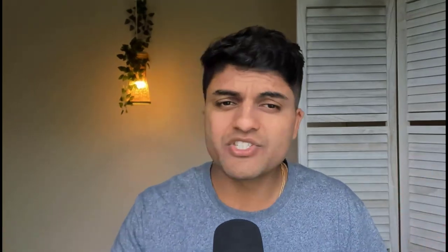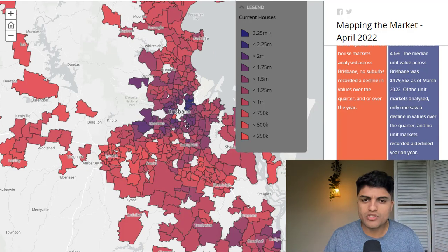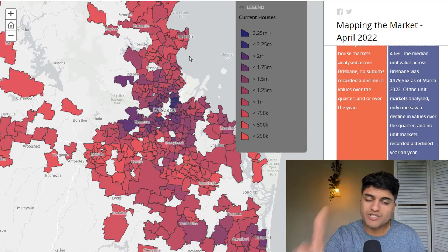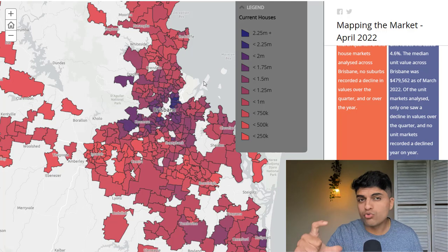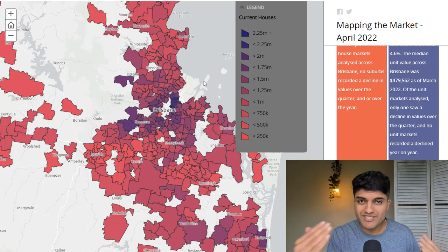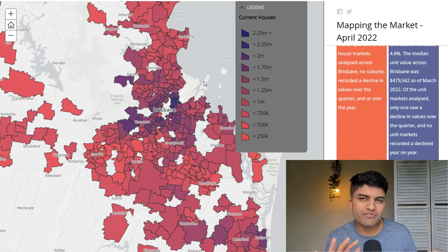Hit the subscribe button, give it a thumbs up. Let's get going. On this screen, much like the two videos I've just done on Adelaide and Perth, you can see how the ripple effect helps us identify the next up-and-coming area. The two layers I'm going to take us through: number one, the median value in Brisbane for different suburbs using a color scheme, and second, the 12-month growth using a color scheme, so we can see how the ripple effect identifies those suburbs potentially still undervalued.